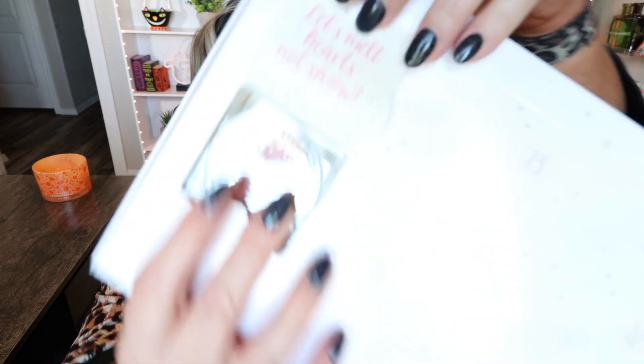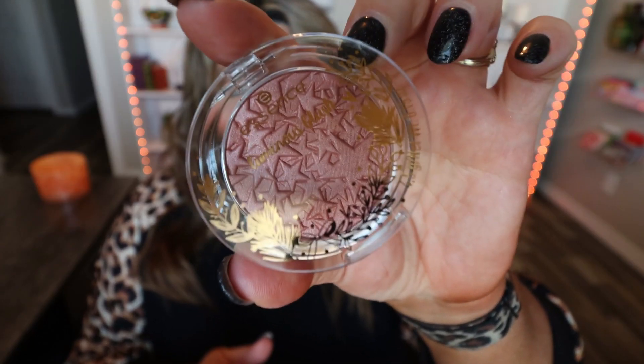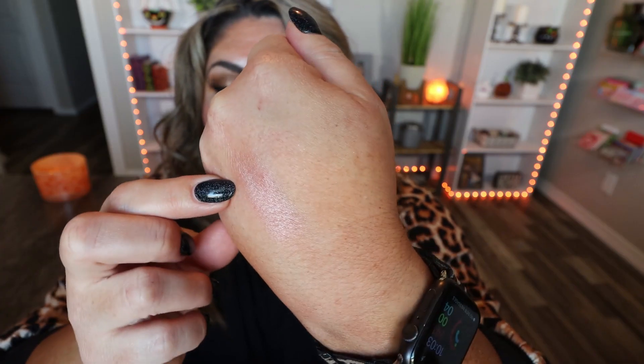The little slots are in no particular order, but we're starting with number one, which says 'Let's melt hearts, not snow.' Each day has a cute little saying on the tab. For day one we have the Essence Illuminating Blush — look at how absolutely beautiful that is. I love the star embossing. It has a little bit of a luminous vibe but it's still nicely pigmented. You could apply this with or without an additional highlighter, and this is a full-size product.